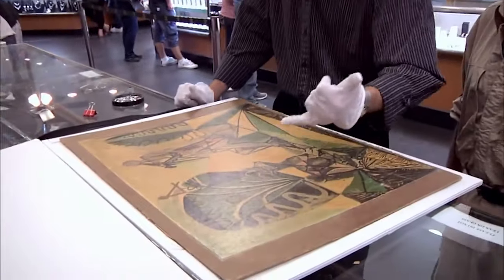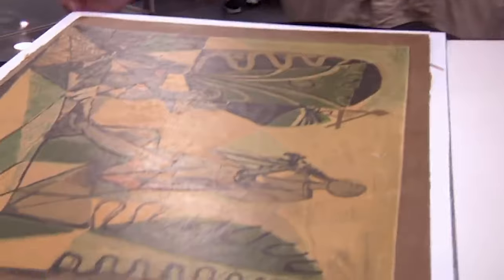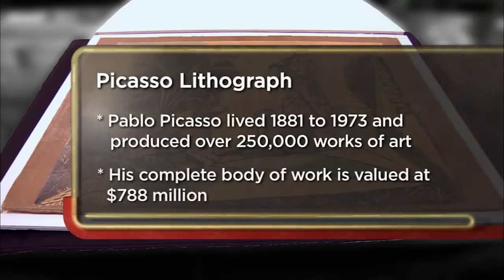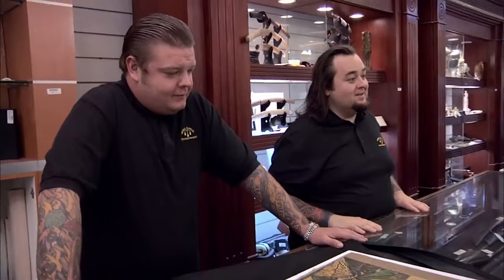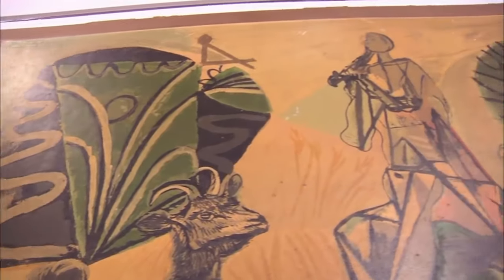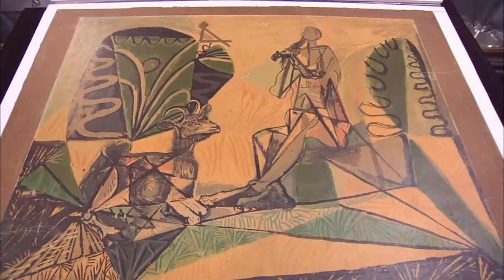The expert reveals this is a linoleum cut, which lines up with what Picasso was doing during the late 1930s. Based on everything he knows about Picasso and what he sees, the expert feels this is an authentic Picasso image. He appraises it in excess of $100,000.